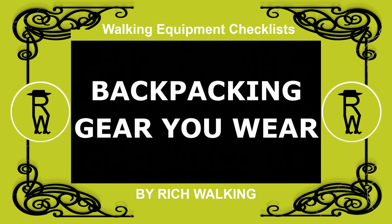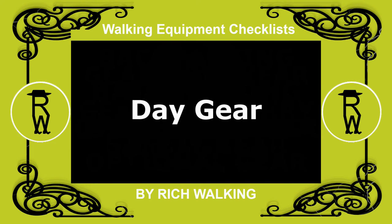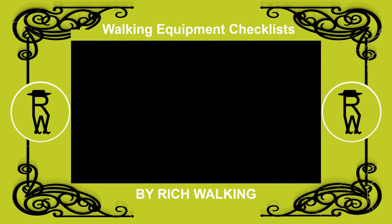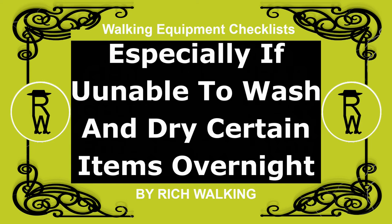Let's begin with the backpacking gear you wear, which is both your daytime gear and evening gear. The gear you wear whilst walking during backpacking is essentially the same as for day walking. However, you may be carrying a change of clothing, especially if you are unable to wash and dry certain items overnight.